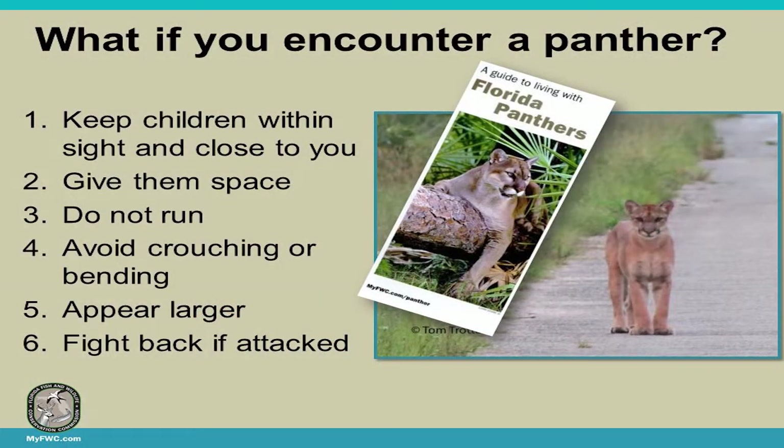If you encounter a panther, keep children and pets close. Give the panther space — it should walk away normally. Don't run, don't crouch or bend over. Appear larger: put your arms up, yell or scream if you're comfortable. Maintain eye contact. Fight back if attacked — but if you've taken all the other steps, it should be unnecessary.